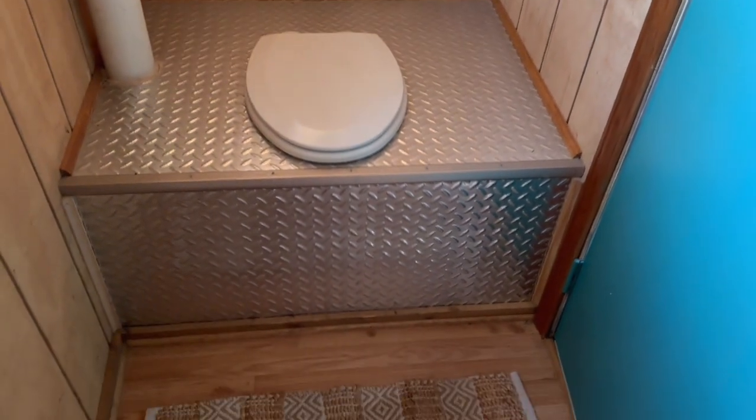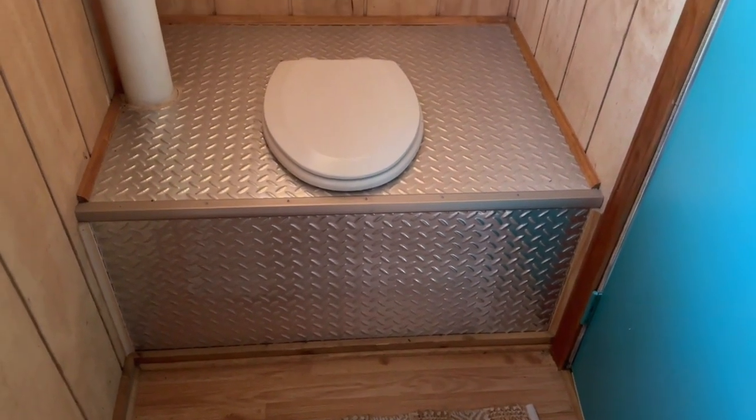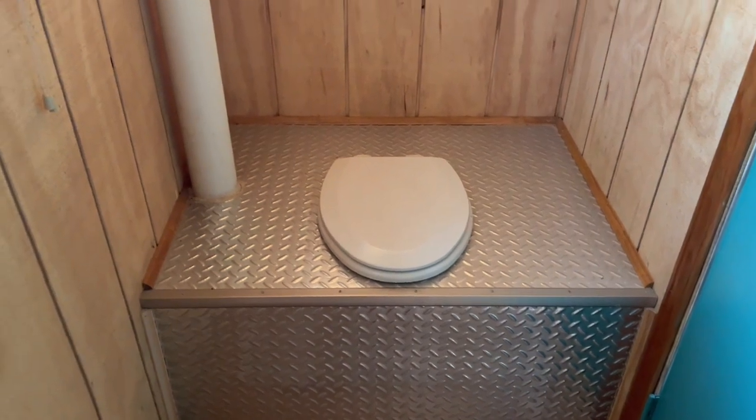I would also consider using another material for the bench top. While diamond clad metal might be very easy to clean, it does give one's rear end quite an eye opener in the winter time.